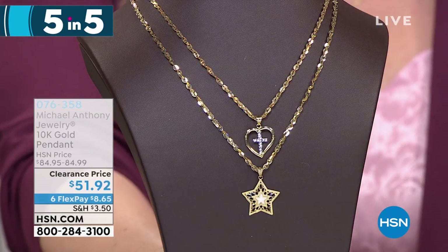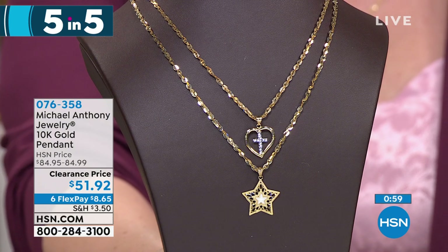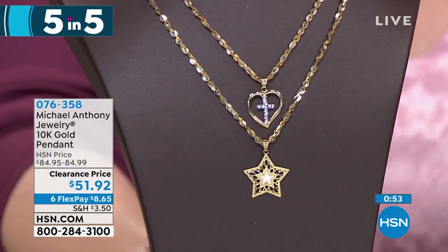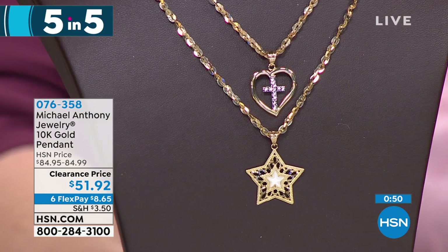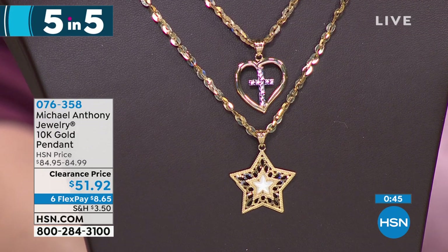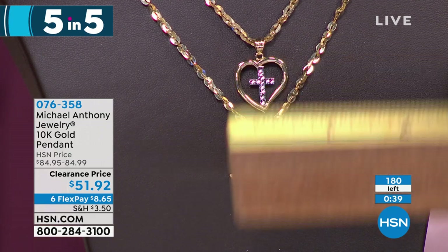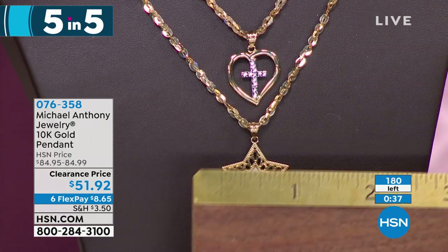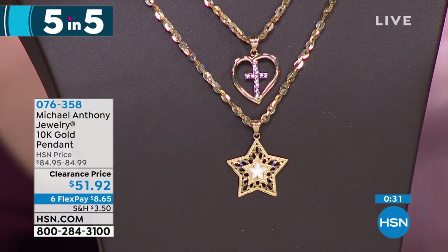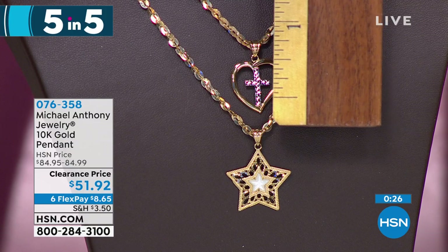The next thing we're gonna talk about is the 10 karat gold pendant. You have a choice of the heart with the cross inside or the star — those are your two choices. $51.92, and it's $8.65 on flex pay. These are pieces that are made with the highest technology known to man.